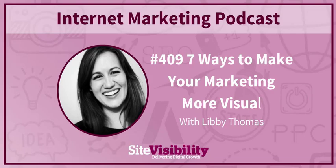Brought to you by Site Visibility at SiteVisibility.com. This is Internet Marketing. Before we start, we have a request: if you are genuinely enjoying what we're doing here on the show, please leave us a review on iTunes or your podcast app. It really helps us to grow the podcast and ensures that we bring you great marketing tips and advice each week.